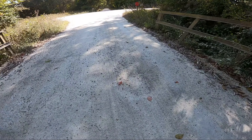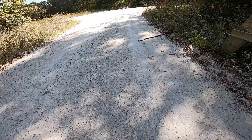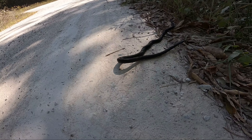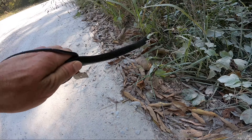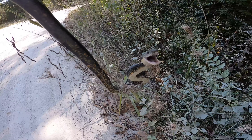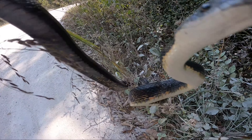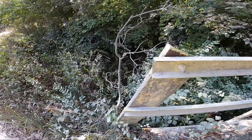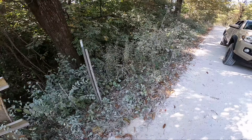Looks like we got another snake here — black rat. Look at that. Got him! Look at him, he is pretty. He needs to go back in the woods where he just ran from. Sweet.